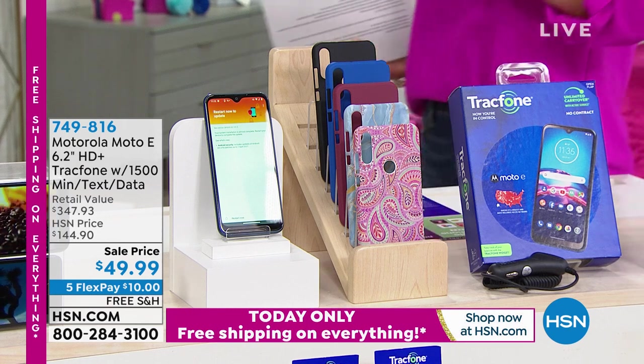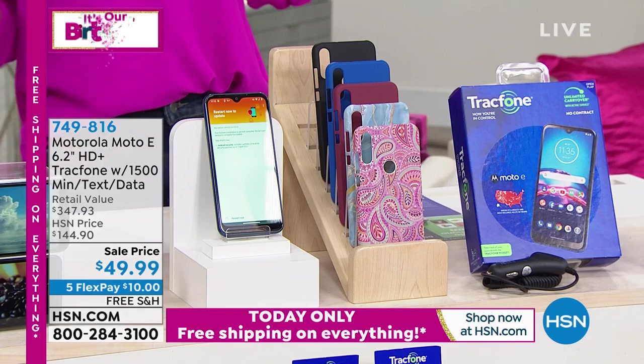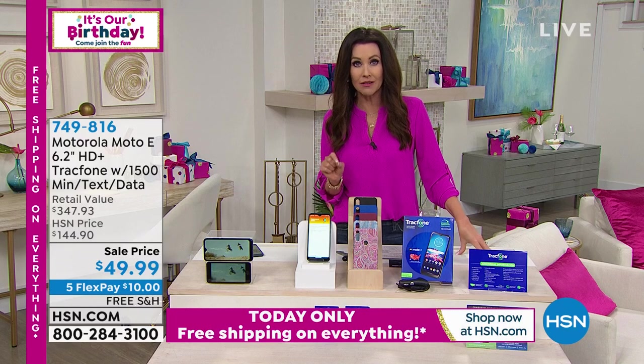This is from Motorola. We talked about not having to pay for TV — free TV, right? You don't want to have a bill from all of your streaming services. How about never having a telephone bill?